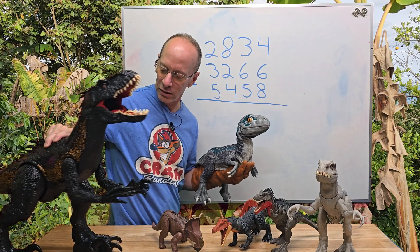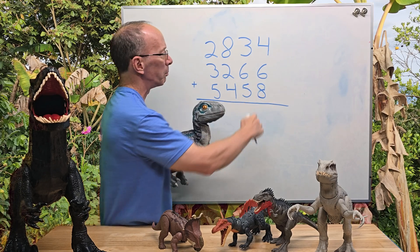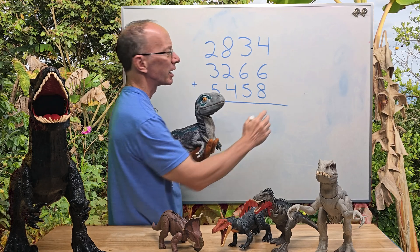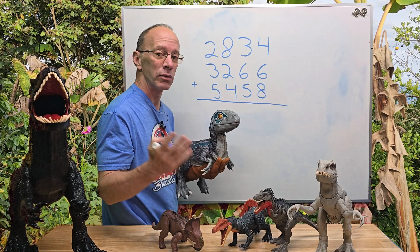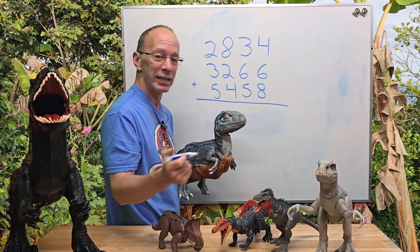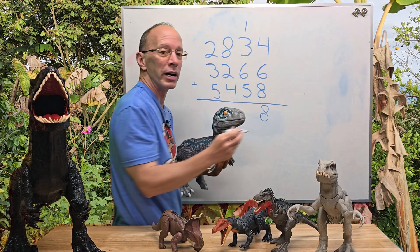I'm going to move this little guy — big guy — over here and give you some room. When I work with a lot of numbers like that, I look for numbers that might equal 10. So I can see that 6 plus 4 equals 10, and then 10 plus 8 equals 18. So I'm going to put the 8 right here and then carry that 1, put it right up there.